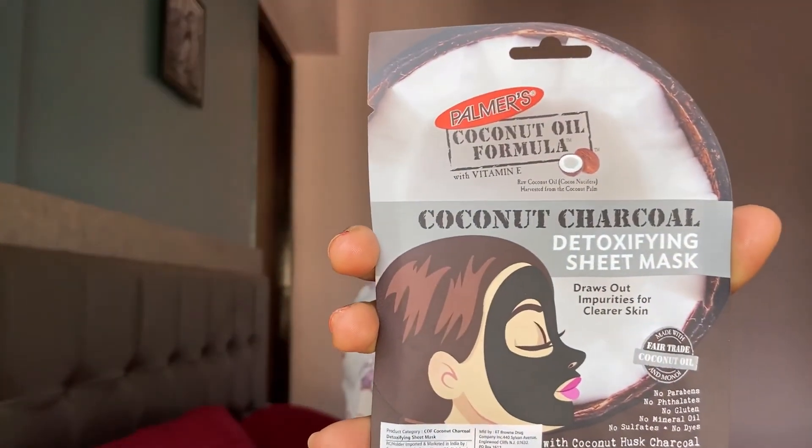The last product in this month's fab bag is a sheet mask from the brand Palmer's — their Coconut Charcoal Detoxifying Sheet Mask. Palmer's is a very nice brand and I have actually used sheet masks from them before; it's quite decent. Very excited to try this out as well.